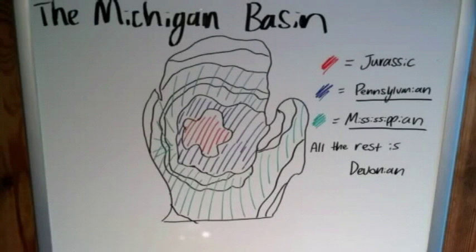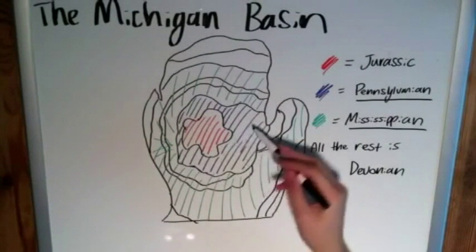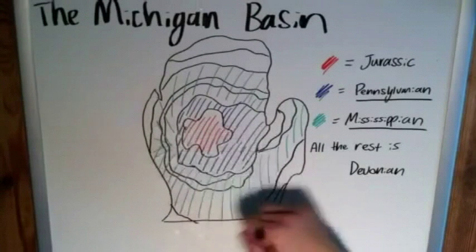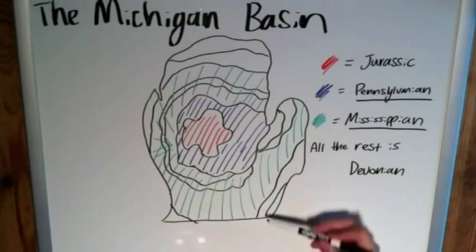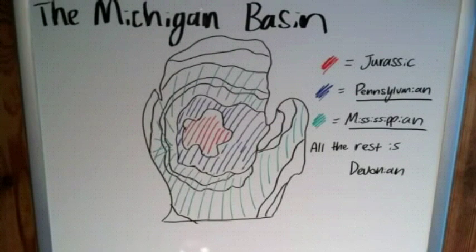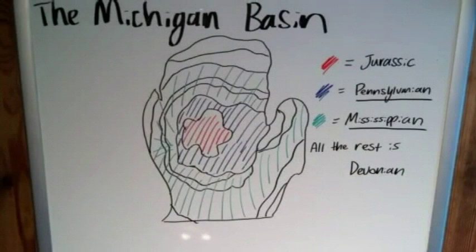So we see a gradual progression where rocks get older and older as we move away from the center. All the rest out here — I ran out of colors, I used red, blue, and green — is Devonian strata, going all the way back to the Devonian period. That's basically at the outskirts of the state, and that's the Michigan Basin.